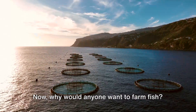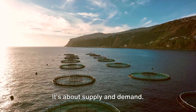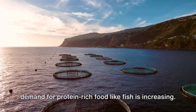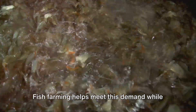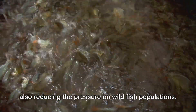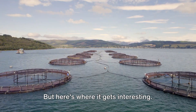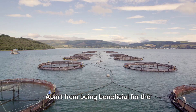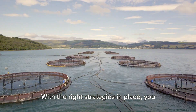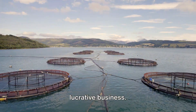Now, why would anyone want to farm fish? It's quite simple — it's about supply and demand. With the world's population growing, the demand for protein-rich food like fish is increasing. Fish farming helps meet this demand while also reducing the pressure on wild fish populations. It's a win-win situation. Apart from being beneficial for the environment, fish farming can also be a profitable venture. With the right strategies in place, you can turn fish farming into quite a lucrative business.